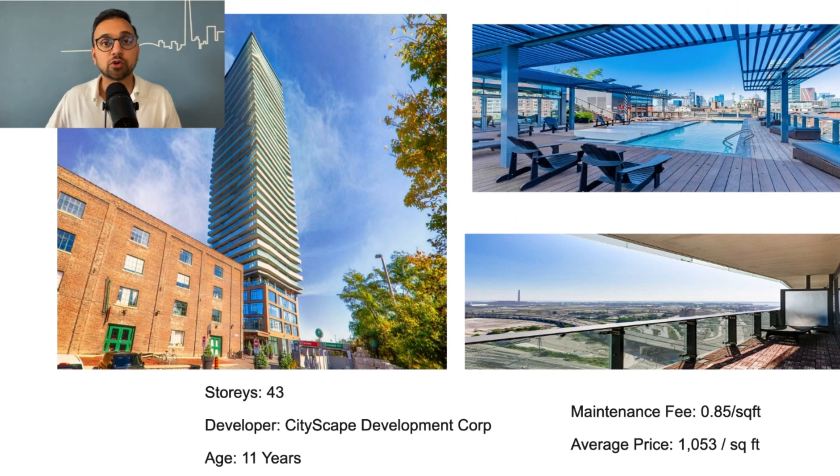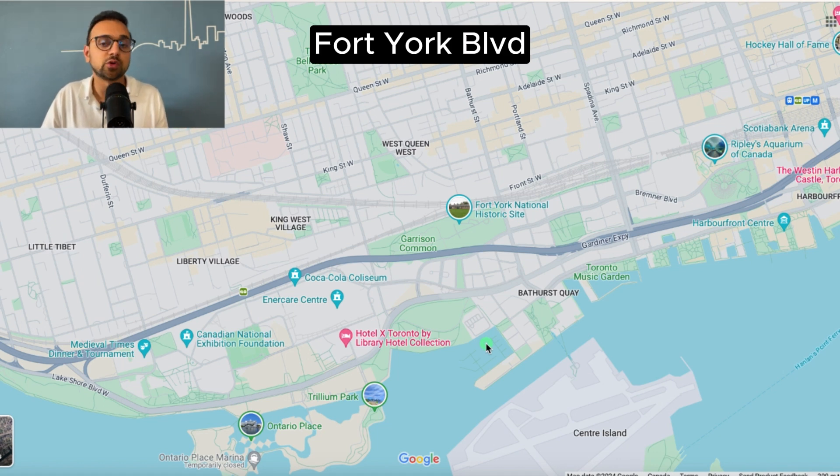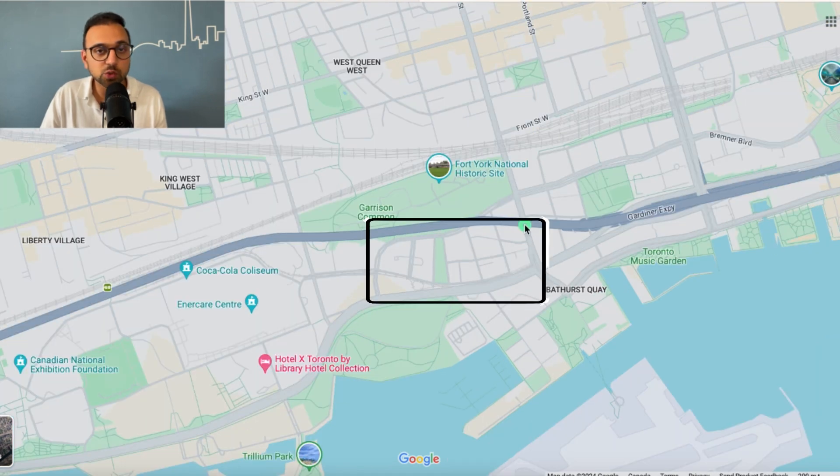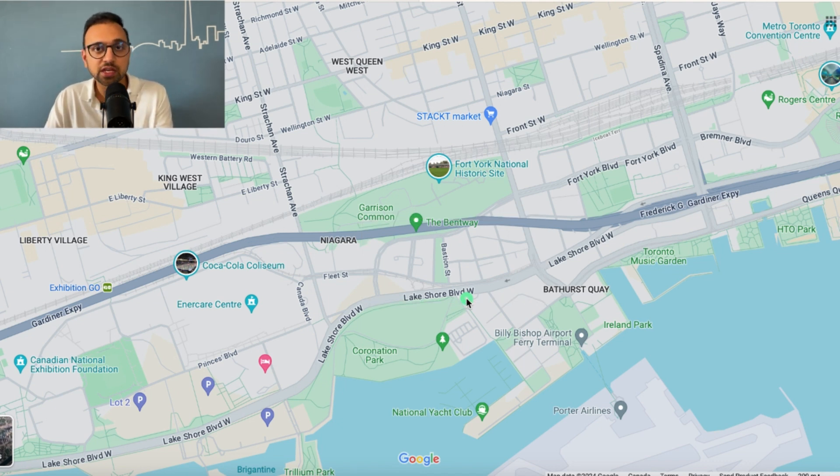Now moving to the west end of the city — the Fort York Boulevard area, just west of Bathurst. In my opinion, it's a pretty good neighborhood. It's not as busy as the core, but you're still in the central part of the city. Lake Ontario is just five minutes walk away, and Coronation Park is also about five minutes walk. There's a Loblaws, Shoppers, great restaurants, a Farm Boy nearby, and King West — with great restaurant bars and coffee shops — is on the northeast corner of this neighborhood.